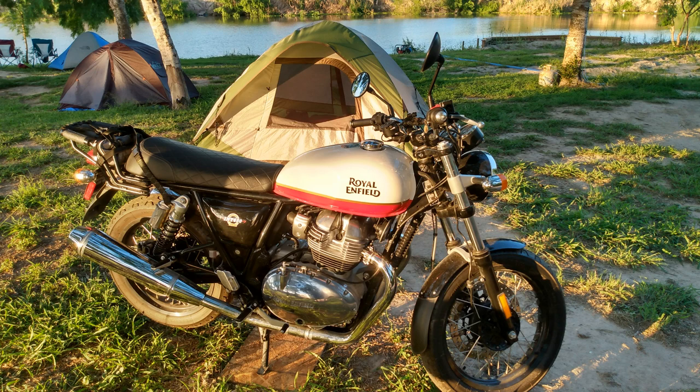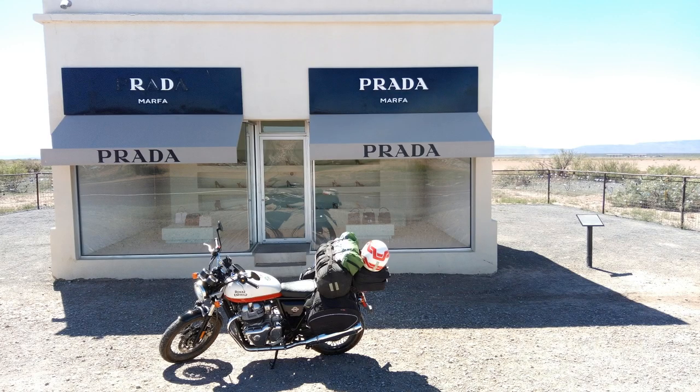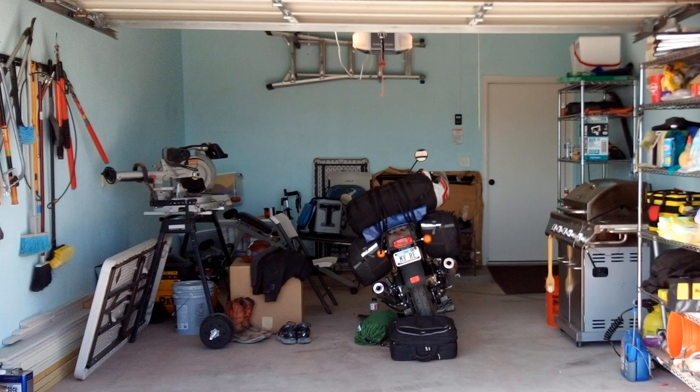One is that the side stand is too short and the pad is too small. I have to be extra careful where I park. Am I on a grade? Too much gravel? Is the dirt firm or soggy? Is it going to rain tonight? Always looking for a rock or a piece of wood for the side stand to go on, especially with all the weight I carry causing the center of gravity to be higher and off to the left more when on the side stand.